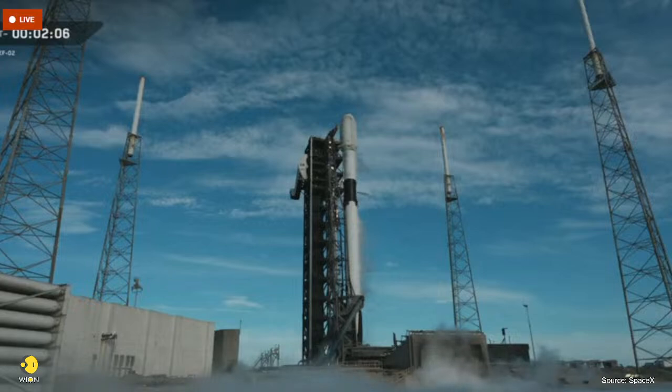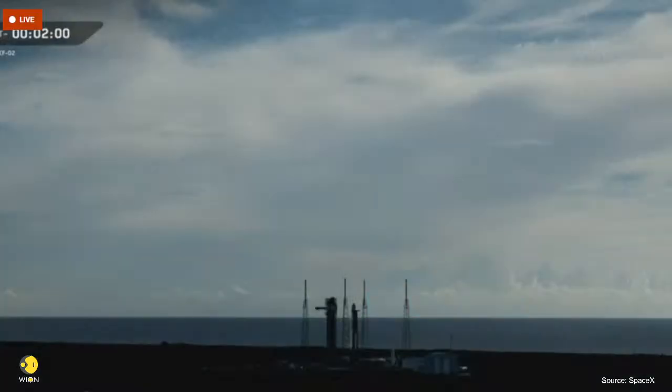Stage two locks load is complete. Just inside of T minus 2 minutes, the nine Merlin 1D engines ignite. And once they're at full power, Falcon 9 will lift off the pad and begin its climb to orbit.